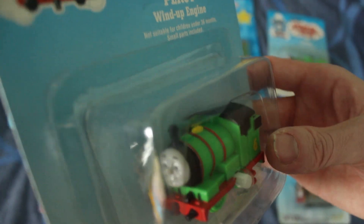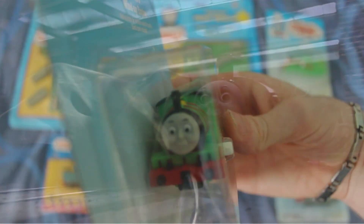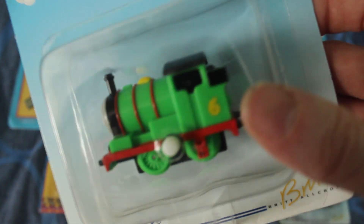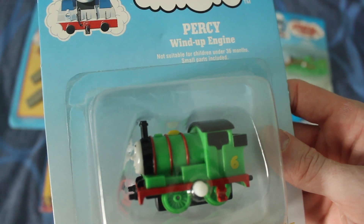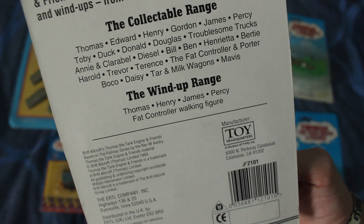I also got Percy - again, it comes in the same type of packaging. And again, Percy's face is quite good. It reminds me of what it's like in the TV series. I think Percy's definitely a lot better than Henry in some respects. Although, I'm not too sure what to make of his buffers, because his buffers are just sort of like stumps - black stumps - so not 100% accurate. But again, I don't think it's such a bad model. The back of the box is exactly the same, pretty much.